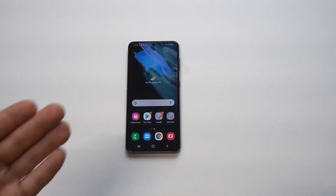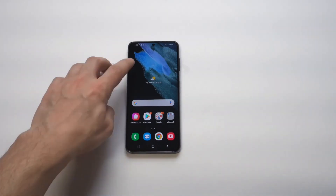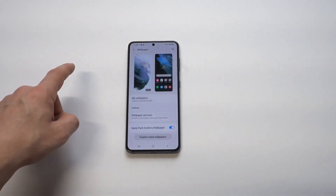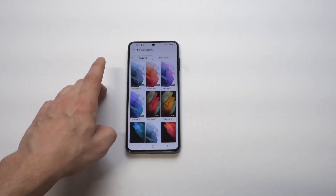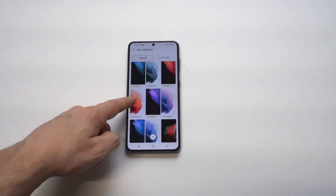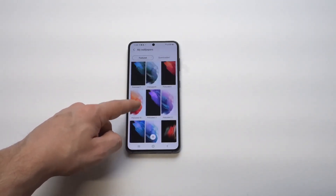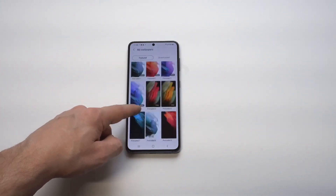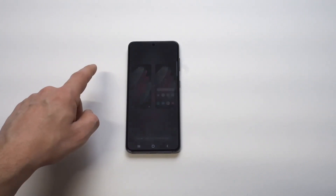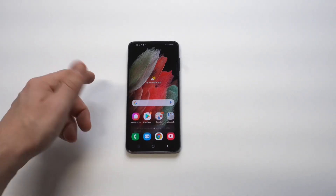Some of the stock wallpapers on this phone are really nice. I always like this blue one — I think there's a red option too that looks pretty cool. That's always one of the first things I look at on these Samsung phones, to see what's new and fresh. There are a bunch of different options on here for sure.